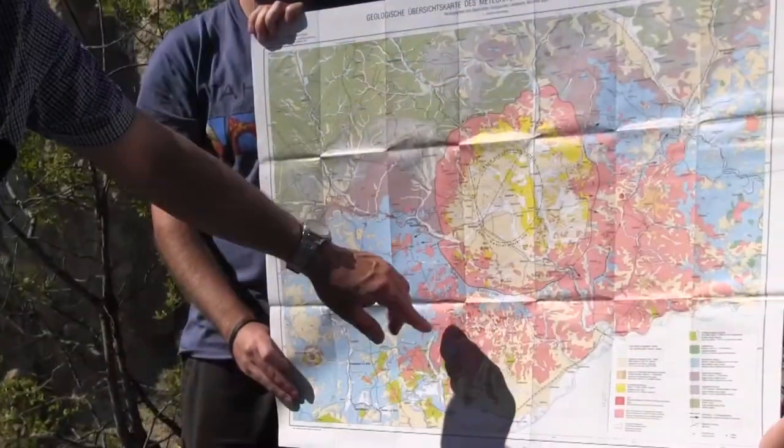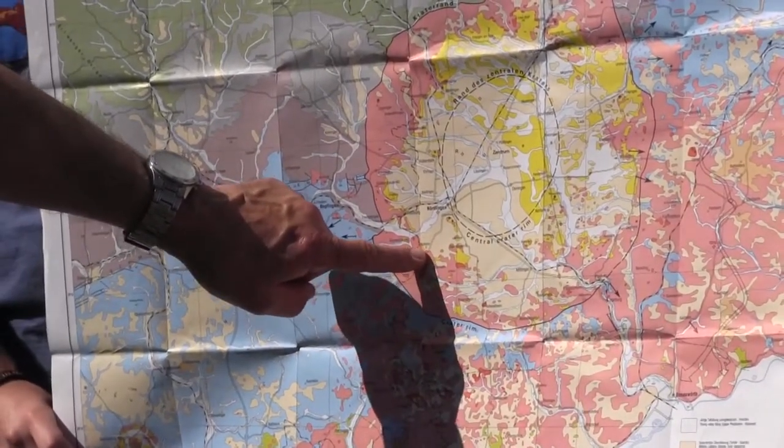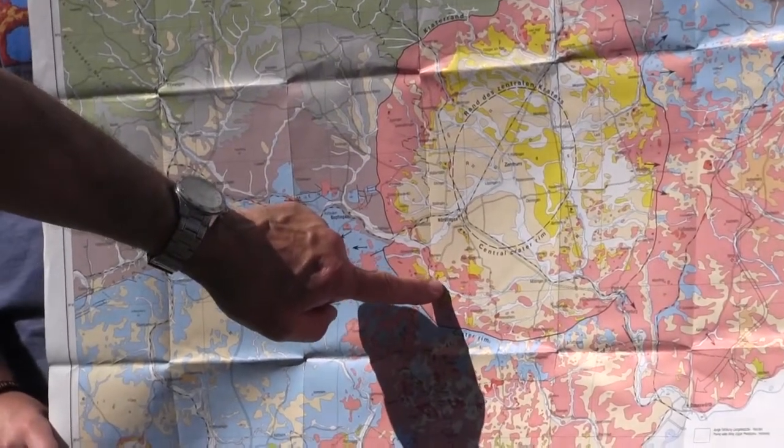Located on the map, Holheim is located at the junction between all the pale yellow material inside and the pink material, which forms the edge of the impact crater on this map.